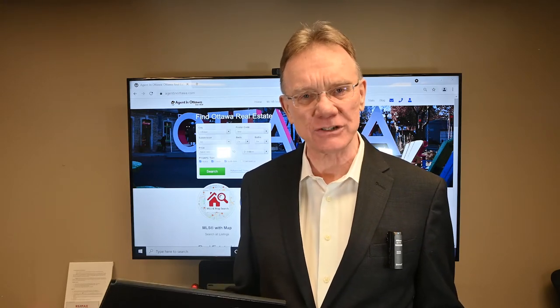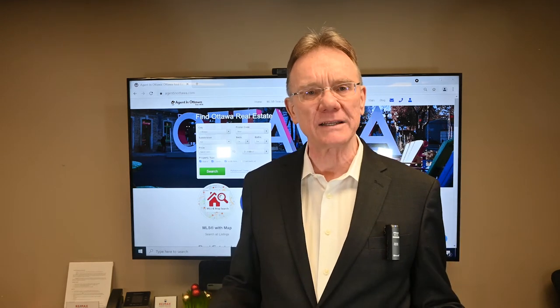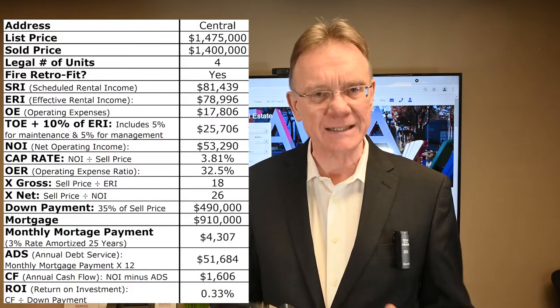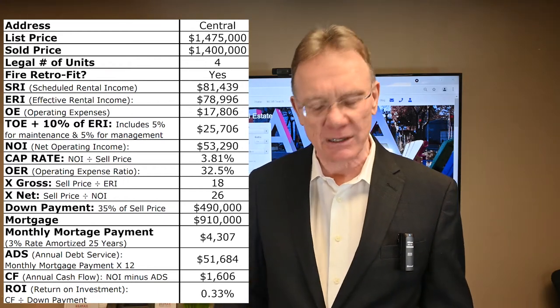Hello, Patrick Walchuk here. Keeping up with our monthly update, providing you with a financial analysis on a building that has sold in Ottawa. In this case it was December of 2021. We'll break out the numbers for you and just help keep you apprised of what the market is doing. We had a four-unit building that sold in central Ottawa, let's say central lower town area.